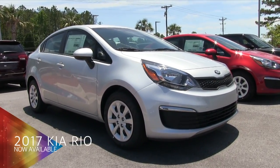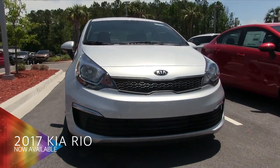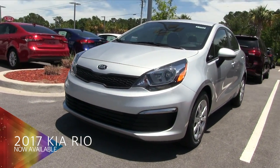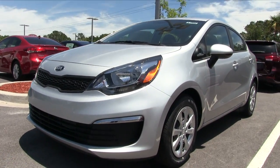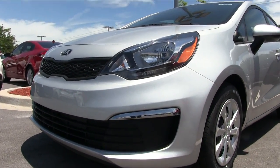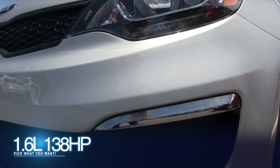Hello everybody, welcome to Stokes Kia. Today we're looking at the 2017 Kia Rio — a fun, perky small compact sedan. The Kia Rio is a great vehicle for someone that needs a great car to get from A to B; maybe you're a college student. This is a great vehicle, folks.